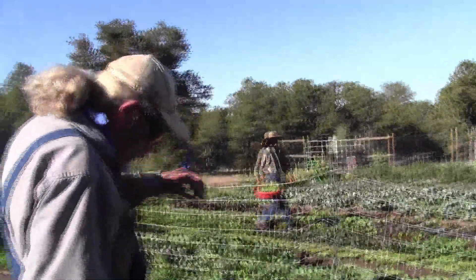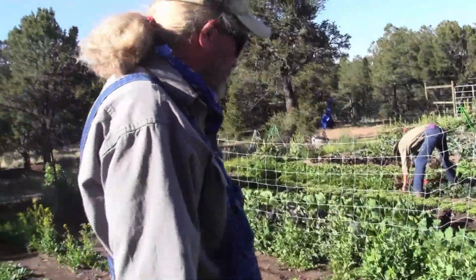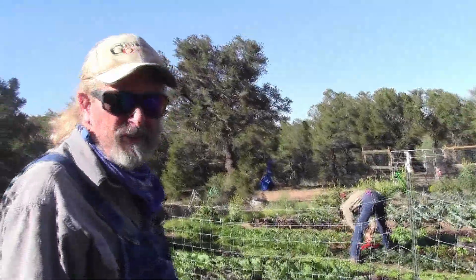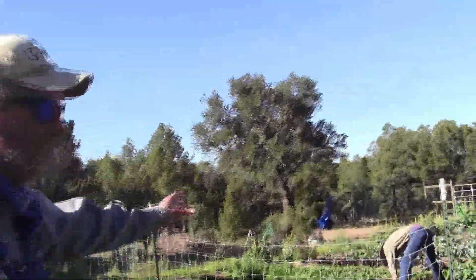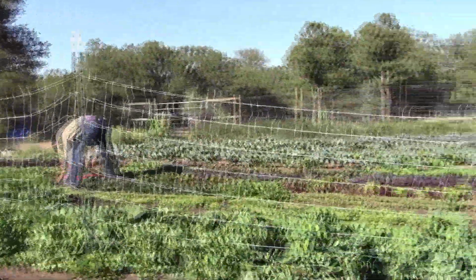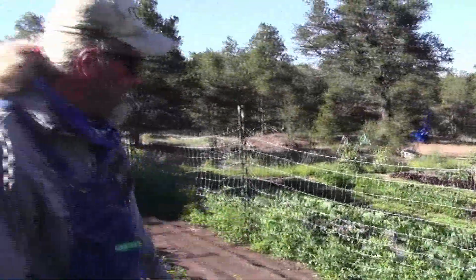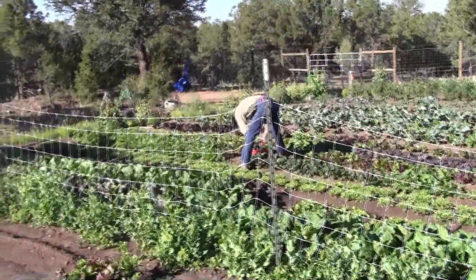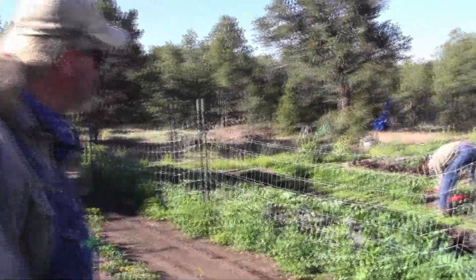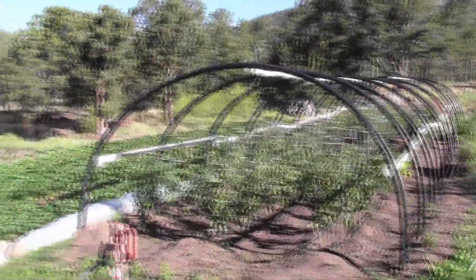I've got a rototiller on my tractor and we've got a hand rototiller, and then we do a lot of hand forking. This is the vegetable patch out here — we've got all kinds of stuff growing. But this is going into the salad mix today, and he's picking tatsoi for our braising mix. And we've got some spinach over there he'll be cutting later.